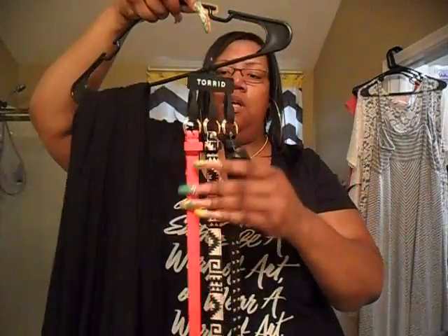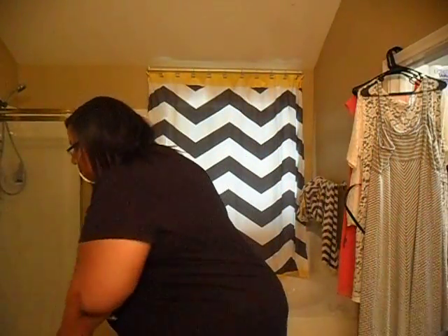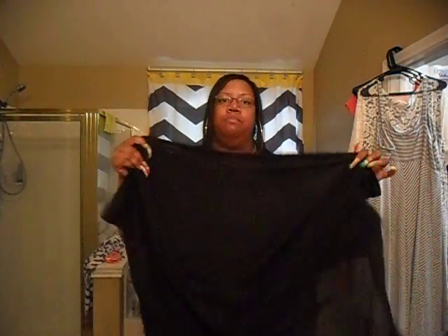This black t-shirt says, 'One should either be a work of art or wear a work of art' — it's an Oscar Wilde quote, and this is from Torrid. That's the shirt I have on today. Then I have this set of three belts with gold buckles: one is black with studs, another is black and white Aztec print, and the third one is red.